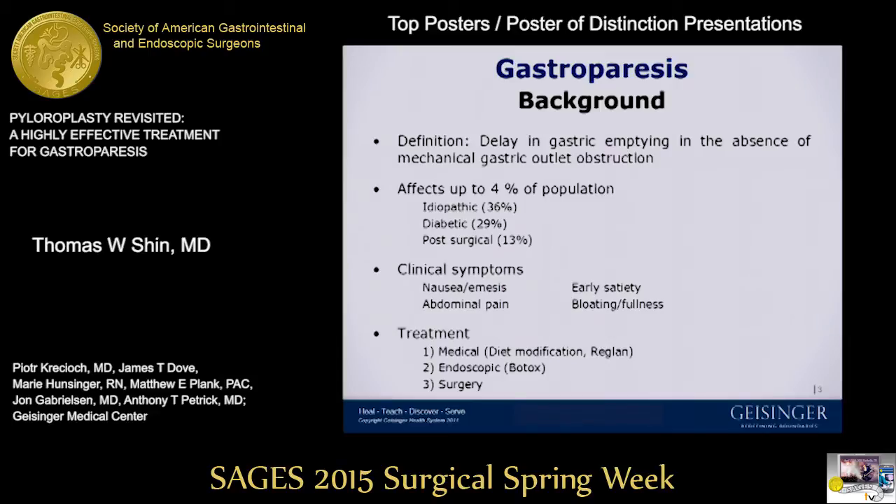Of all these surgical procedures, pyloroplasty may be an ideal first-line surgery to perform because it avoids the hassle and frequent complications associated with chronic indwelling catheters. It's not prohibitively expensive and restricted like a gastric pacemaker, and compared to gastrectomy, it is significantly less morbid and easier to perform.